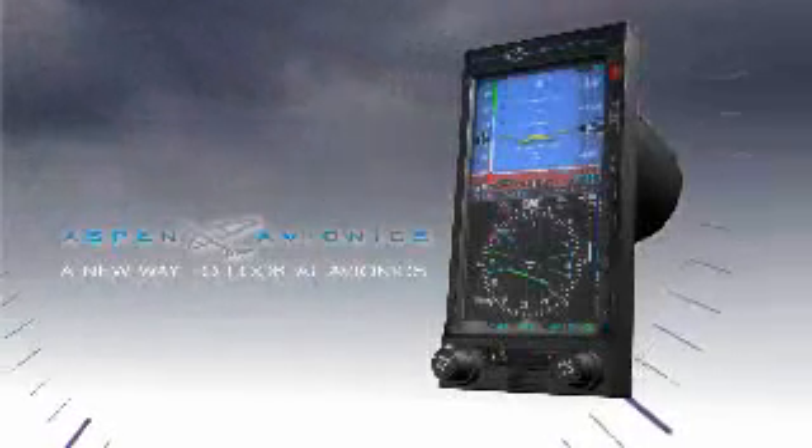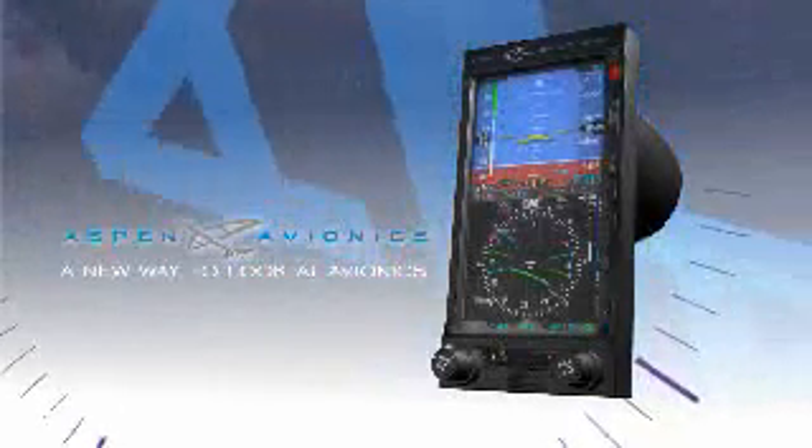Join the Evolution with Aspen Avionics — a new way to look at avionics.